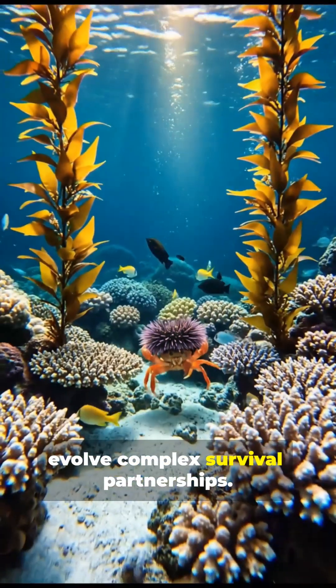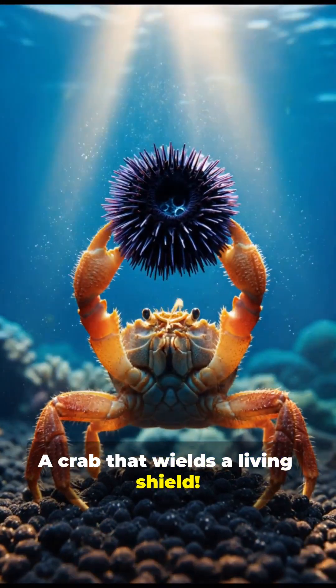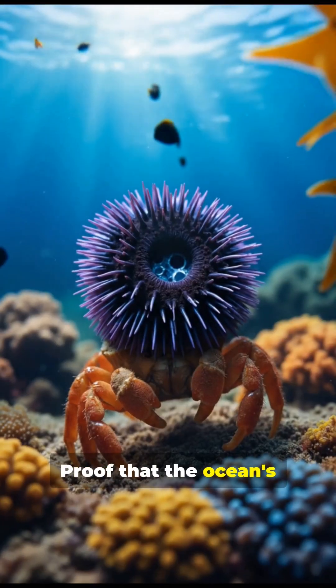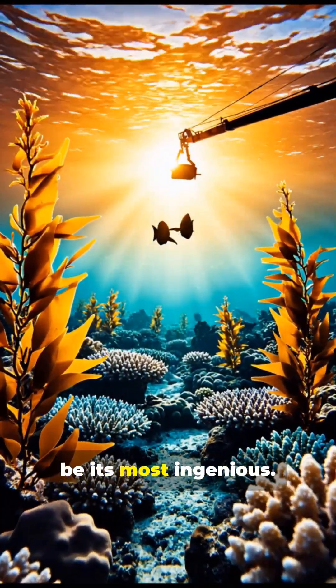This cooperation shows how even simple marine animals can evolve complex survival partnerships. A crab that wields a living shield — proof that the ocean's strangest alliances may also be its most ingenious.